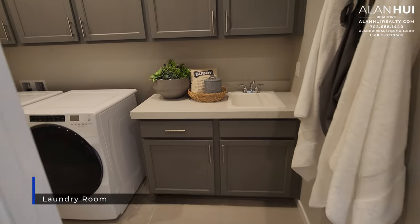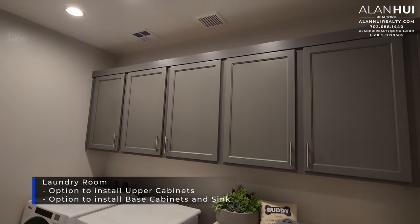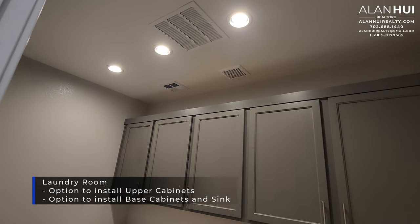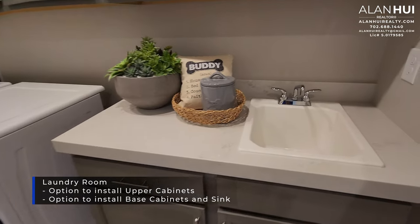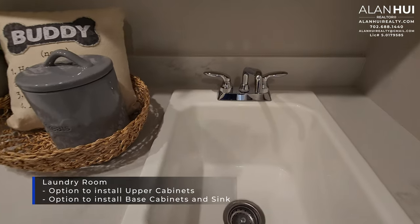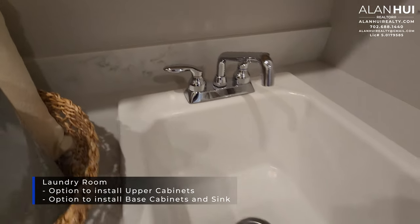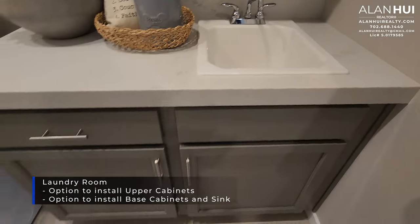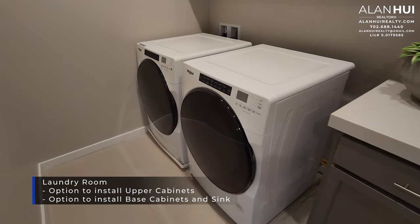Across from Bathroom 2 is your laundry room. A washer and dryer will not come included. There's an option to install base cabinets with a utility sink — a top mount sink for $2,700 or an undermount sink for $2,900 with the base cabinets. You can also install upper cabinets in the laundry room for $4,200.